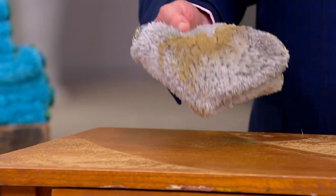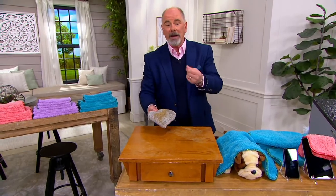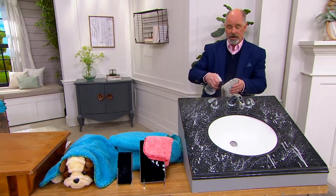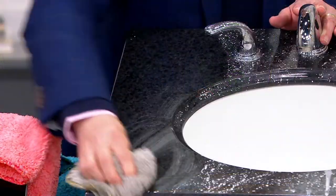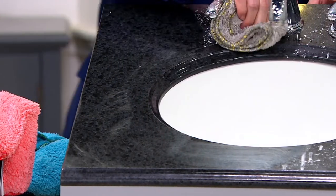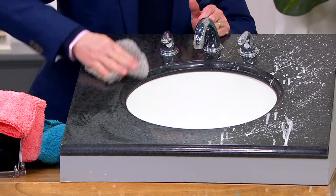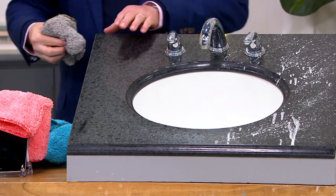Nobody is happier when you walk down the disposable cleaning aisle than the people who manufacture that stuff, because you're buying it over and over again. What Chris does with his family brand is not only make your cleaning needs easier — this is just tap water — but also save you money and save you time. This is what happens when a three-year-old brushes their teeth — that's all toothpaste. You just flip it over and that soft puppy fur buffs the surface until it is spotless.